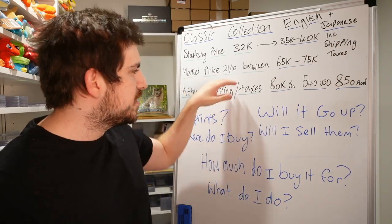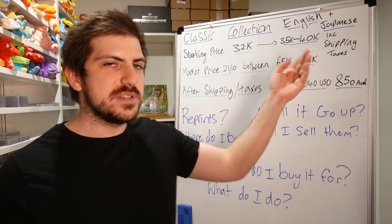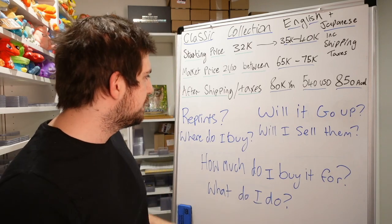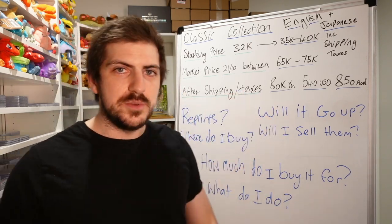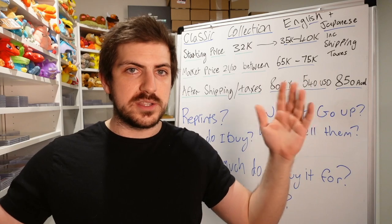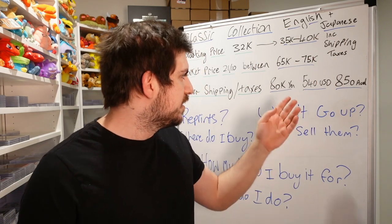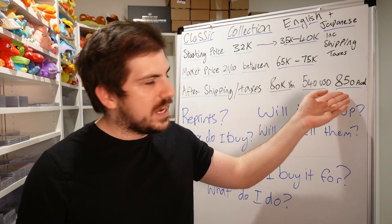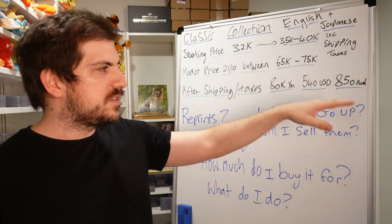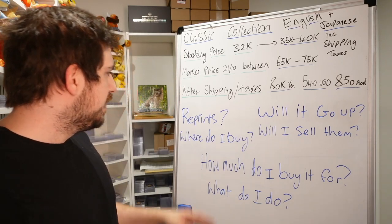The market price of this product currently — as of October 21st — is 65,000 to 75,000 yen, bouncing in between. A lot of them are getting listed and a lot are getting sold. You need to factor in shipping and taxes when you buy overseas. This thing is huge, jam-packed full of stuff, a few kilograms. So roughly 80,000 yen, $540 USD, $850 AUD — those are rough prices after converting, adding shipping, and accounting for taxes — that's what it's currently sitting at if you had to buy one from Japan.